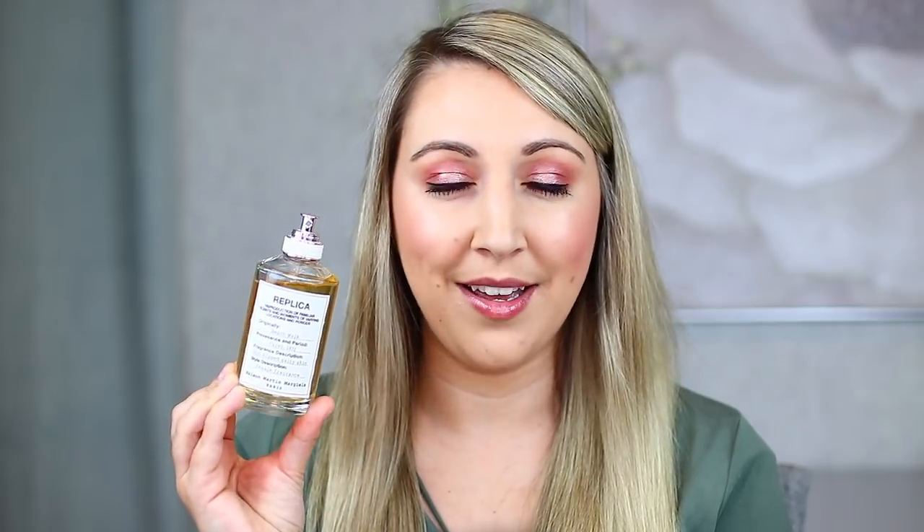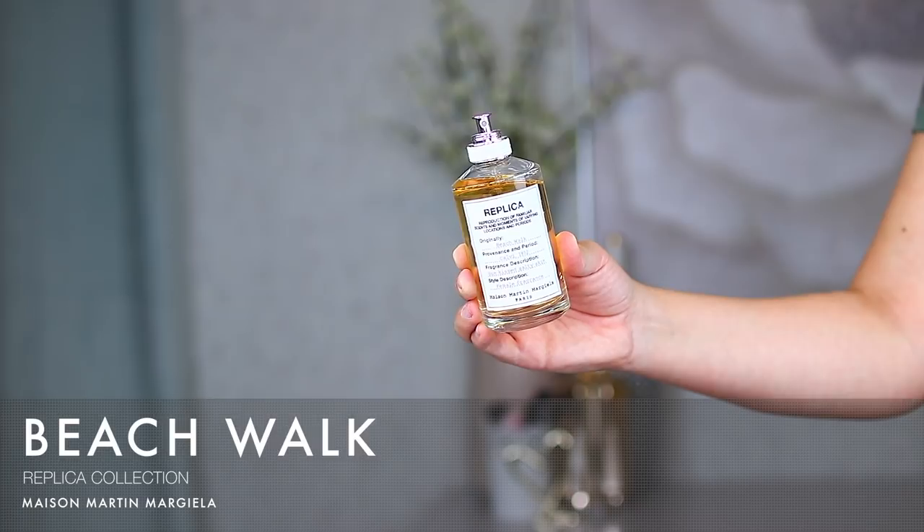The first brand is from the Replica collection — Replica is the collection name, and the brand is called Maison Martin Margiela, a French brand from Paris. The first one is Replica Beach Walk. This one is super popular at Sephora and has been a bestseller. The description is 'sun-kissed, salty skin,' which I think is pretty bang on. The notes are bergamot, heliotrope, and coconut milk.